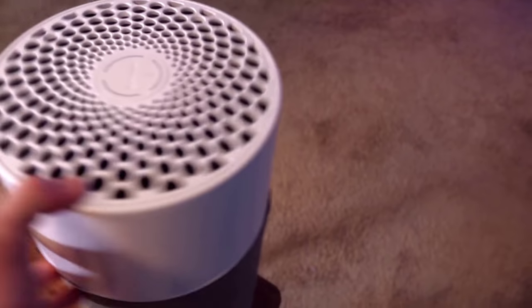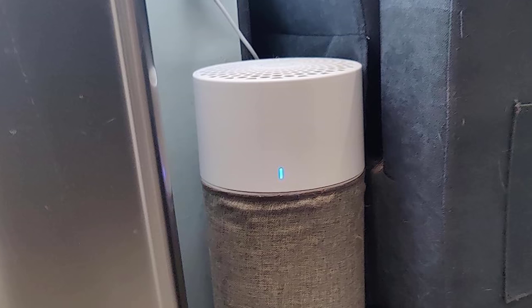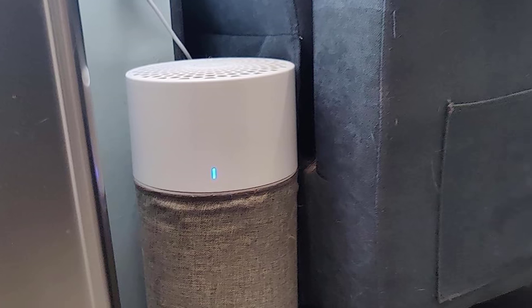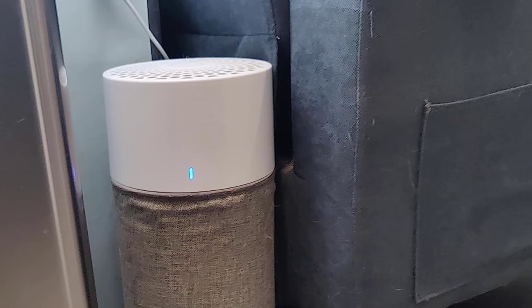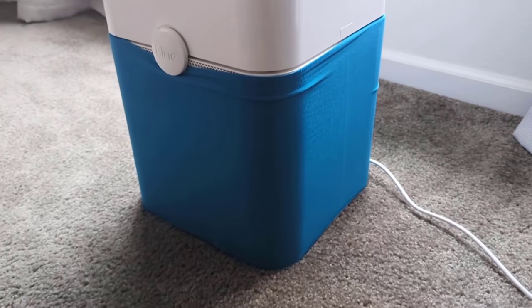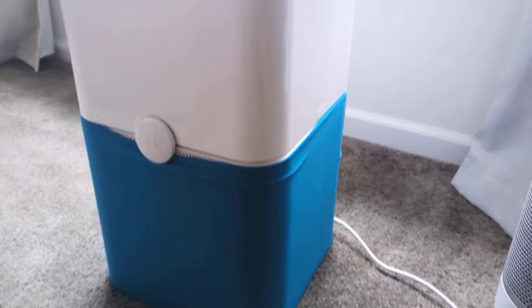Despite its compact size, it boasts impressive performance: it can cleanse a 180-square-foot room in just about 12.5 minutes, or spaces up to 431 square feet in 30 minutes. For those concerned about noise, it's whisper-silent at 24 dB on low and 49 dB on high.